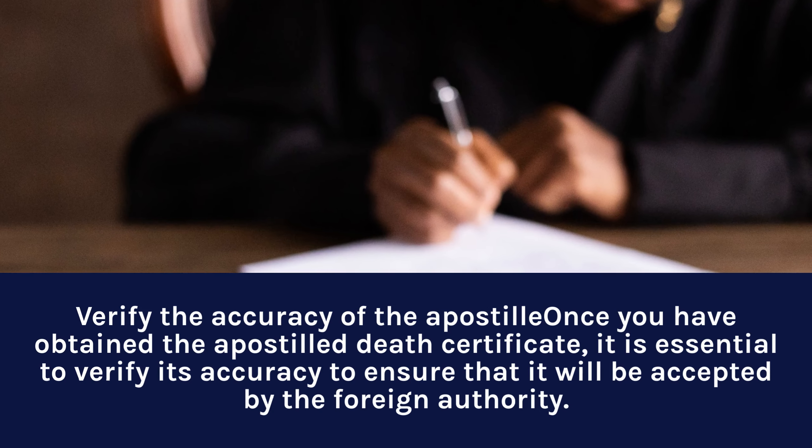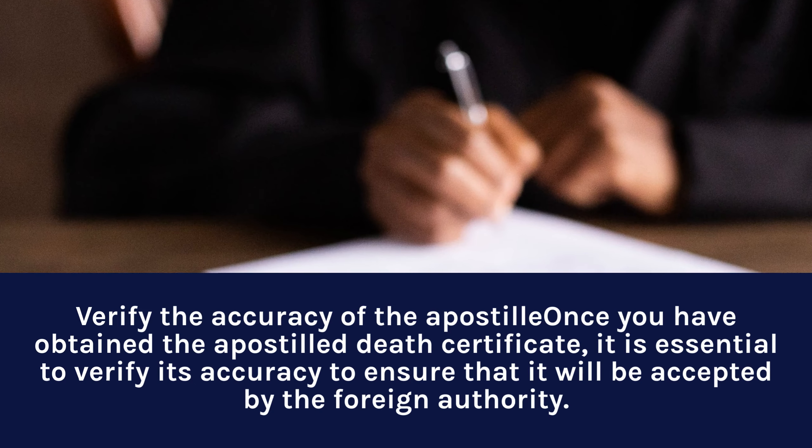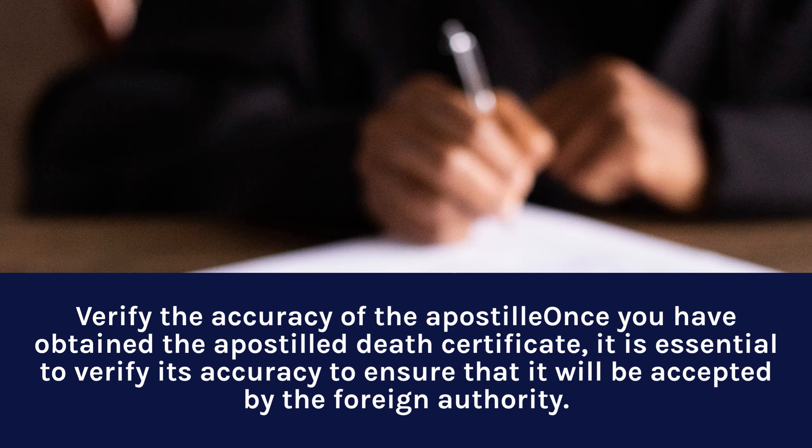Step 7: Verify the accuracy. Once you have obtained the Apostille Death Certificate, it is essential to verify its accuracy to ensure that it will be accepted by the foreign authority.